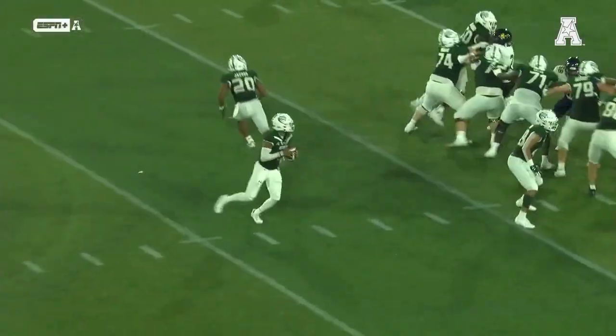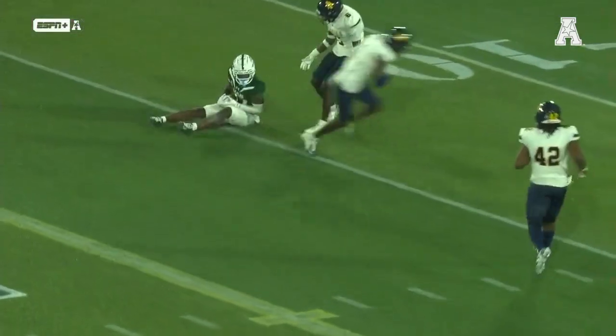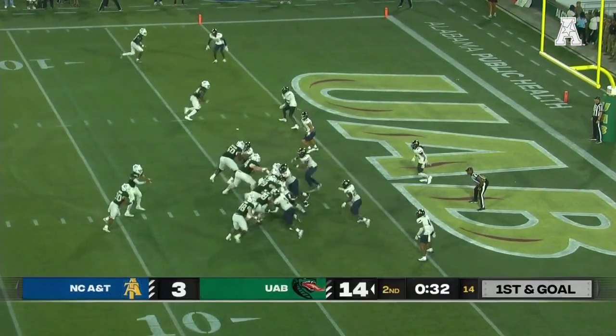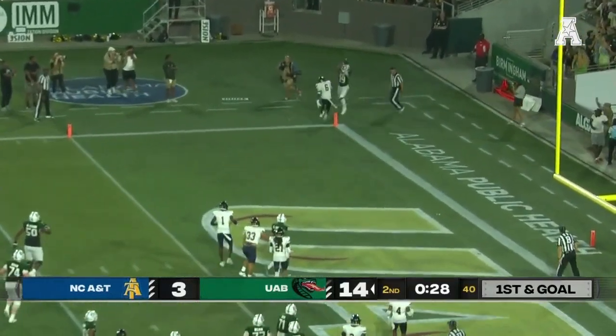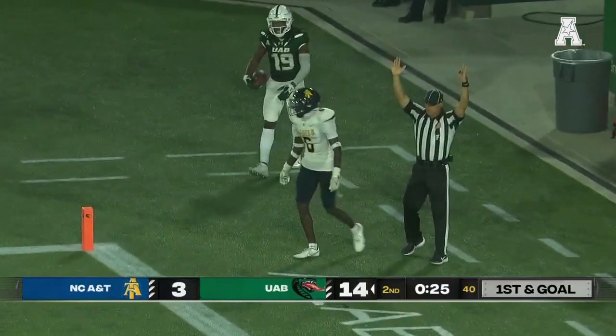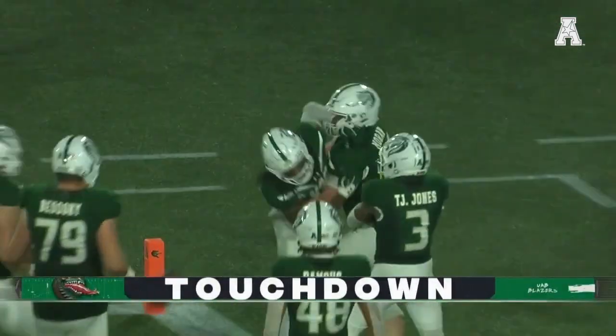Love that route combination — Amari Thomas looking like he's running the post route and then breaking back off to the sideline. Again, these are staples. Jacob stays in the game. Dino looking to throw, takes a shot toward the back corner — what a throw, what a catch. Touchdown UAB! Tayjon Palmer with his first touchdown reception of the season.